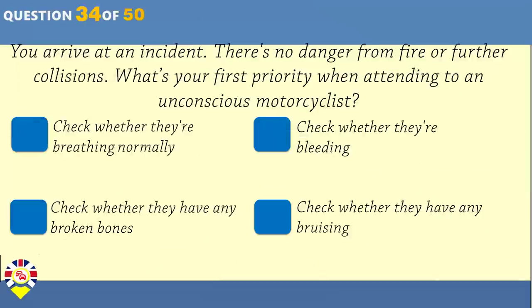In which conditions should you leave at least a two-second gap between your vehicle and the one in front? Wet. Dry. Damp. Foggy.